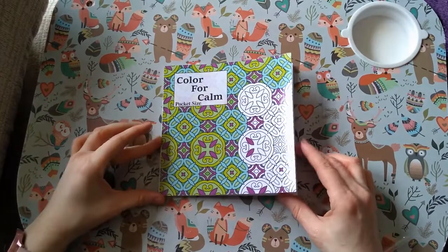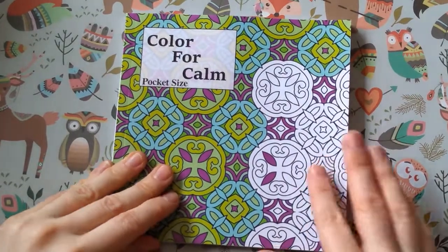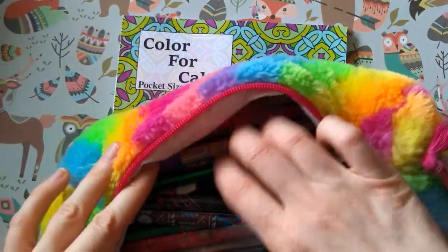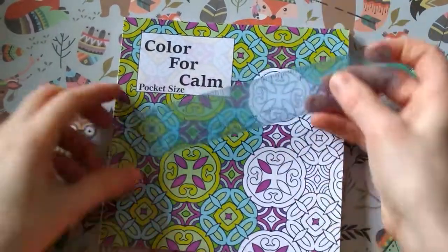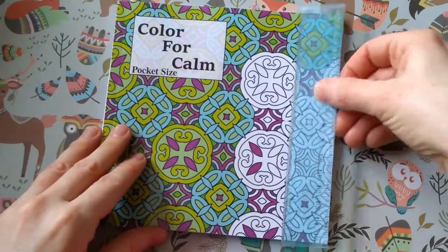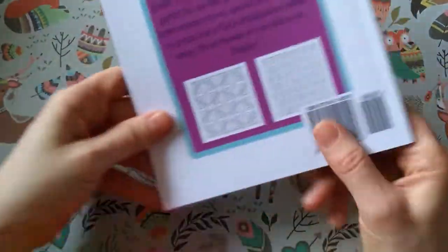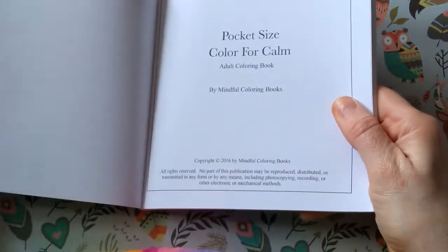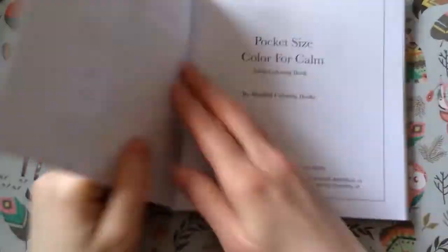First of all I've got 'Colour for Calm.' This is a little book I bought for traveling. It's square — six by six inches, 15 by 15 centimeters — not super thick. You get 30 geometric coloring patterns in here. It's by Mindful Colouring Books.